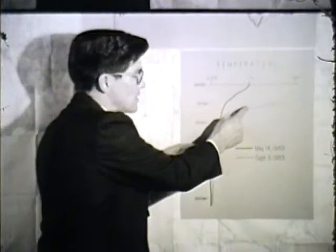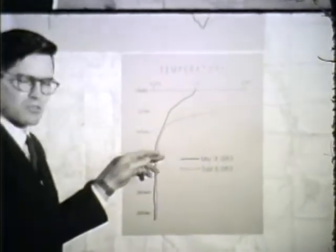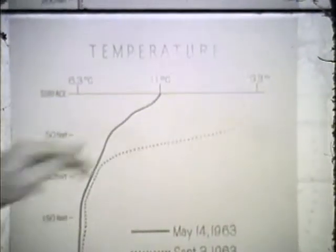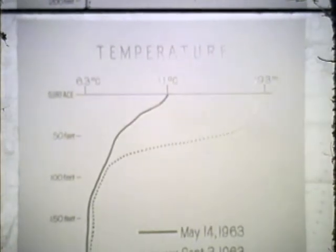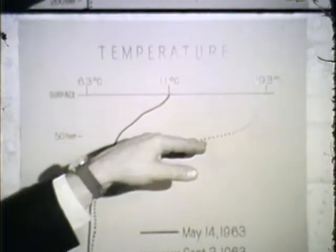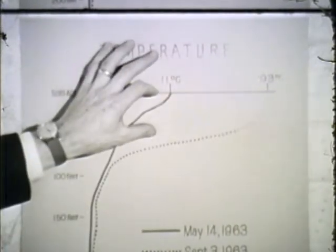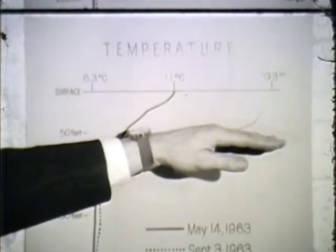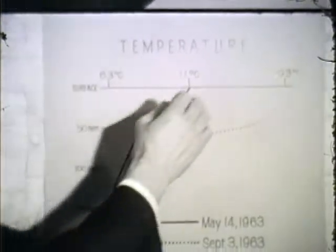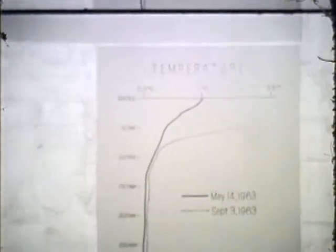And then very suddenly, as we bring our thermistor up, the temperature increases very, very rapidly. This region of very rapid temperature change is referred to as the thermocline. This area acts as a barrier to movement of water from the surface to the bottom of the lake — it's just like a sheet of plastic drawn across the lake — and the surface water is circulating quite independently from the water circulating at the bottom.